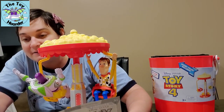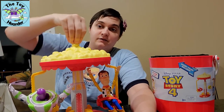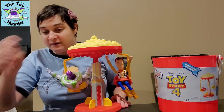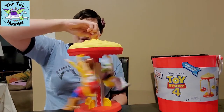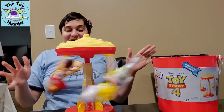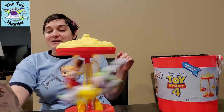They're all seat-belted in. You can pop it up or down — pop it down so they can get in and out of the ride, then pop it up again so it's elevated. Then you take the big popcorn knob and spin it. That is super cool — I super love this!